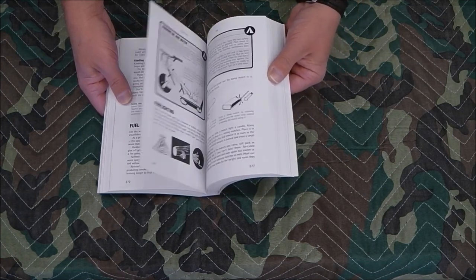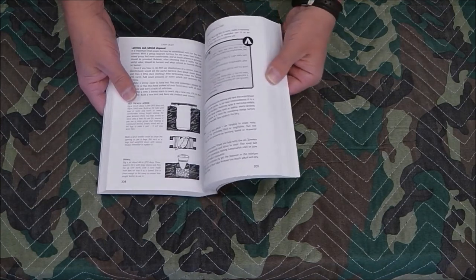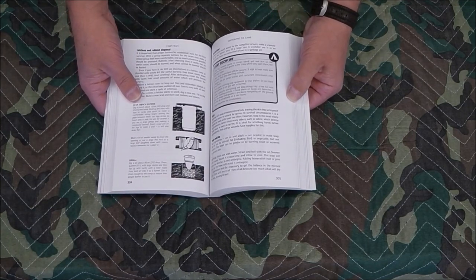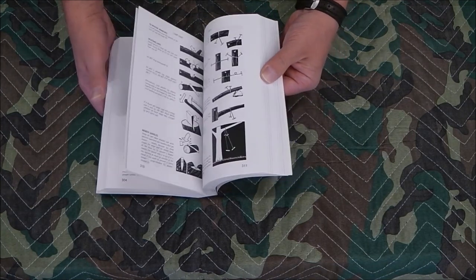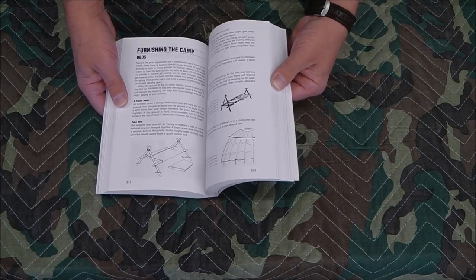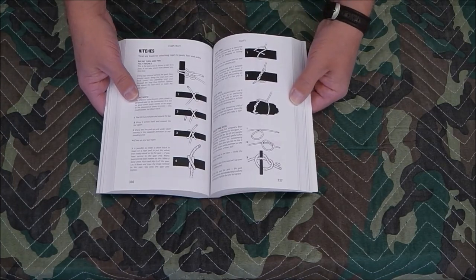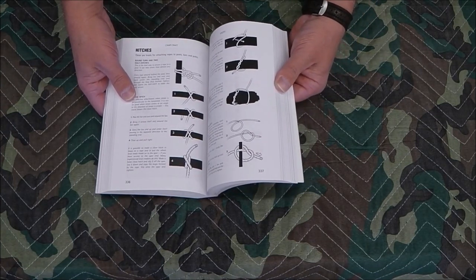This book is chock-full of different kinds of information — how to make fires, how to make shelters, how to get water out of the air, how to make a solar still, how to make a cot and cover, and different types of shelters.